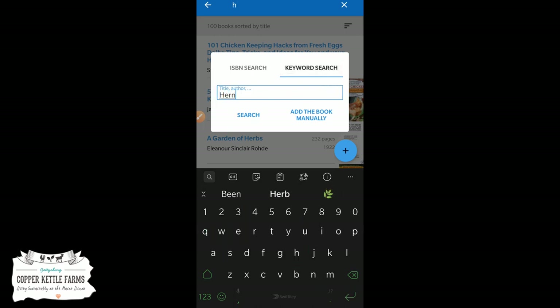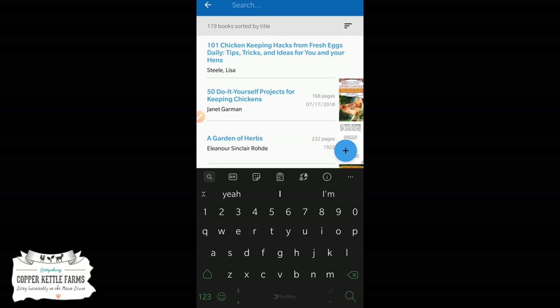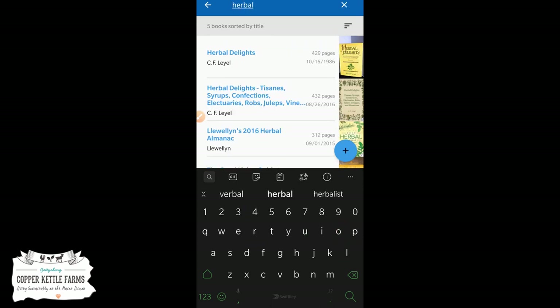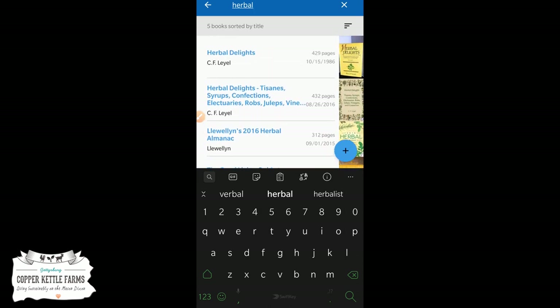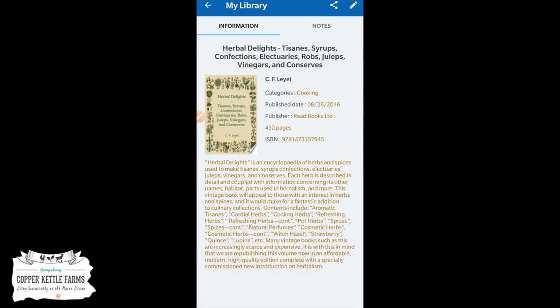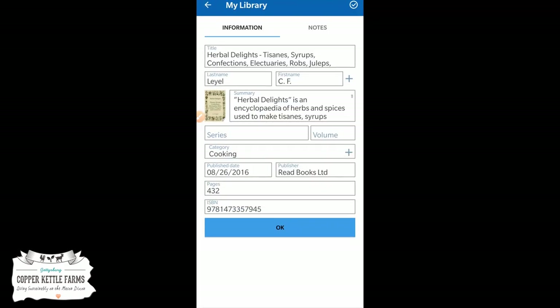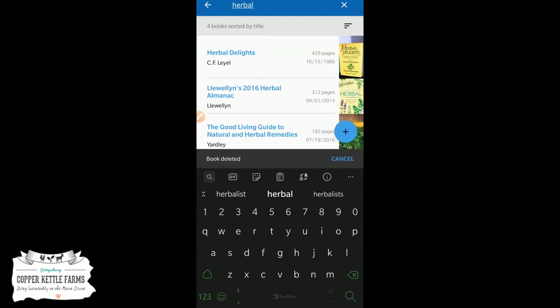Now if I were to go back and rescan it, it asks — do you want to add it again? No. To search for it, I go to the top and type 'herbal' and it automatically goes through all the ones that have herbal in the title. There's the old Herbal Delights — I do have it in here twice. I'm going to delete one. To delete a book, hold your thumb down over it and it gives you a menu with a trash can icon. I don't want it in there twice.